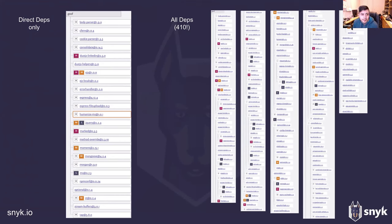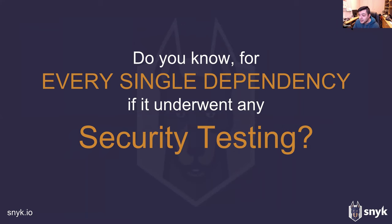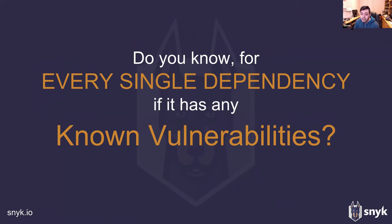We have a large number of direct and transitive dependencies. How do we know which have been audited? How do we know the security expertise of the maintainers? How do we know if any have received security testing? We love making sure our own code is secure, but how can we make sure that all the code we deploy — both ours and third-party libraries — is vulnerability-free, or at least has so few known vulnerabilities that we're comfortable putting it into production?